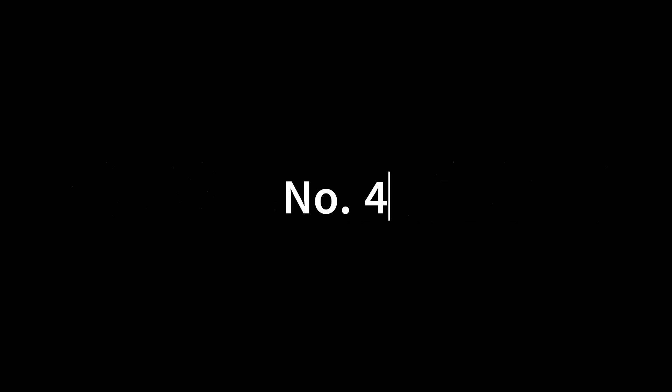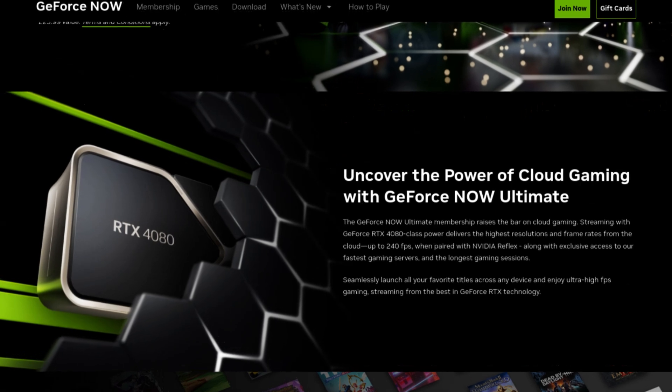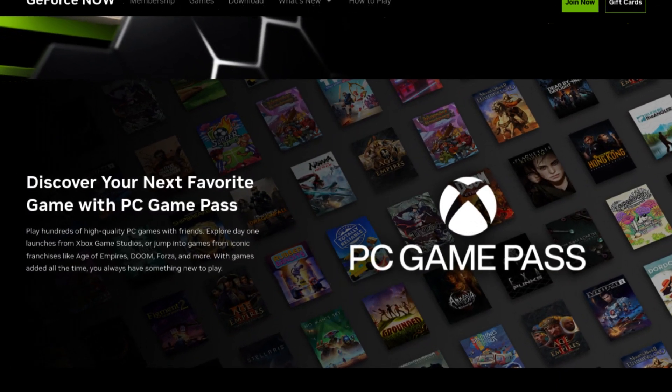Number 4. This one is more of the other way around, but currently if you pay for 6 months of GeForce Now Ultimate Tier, you are eligible for 3 months free of the Xbox PC Game Pass to gain access to many games.